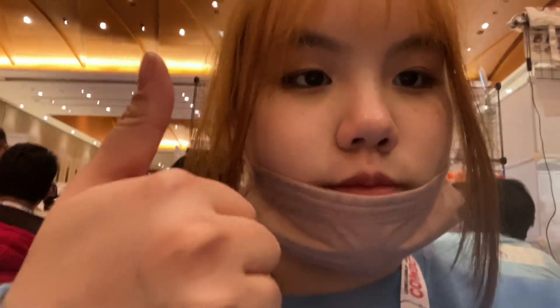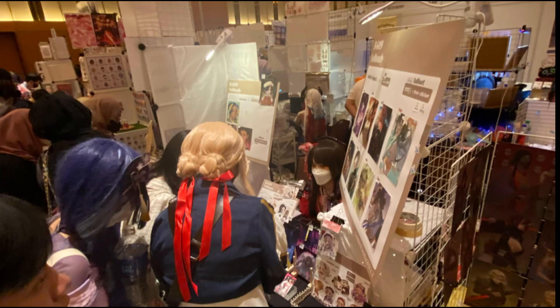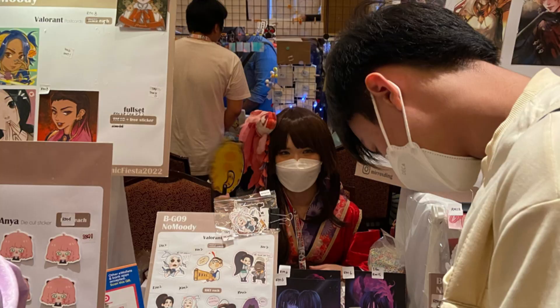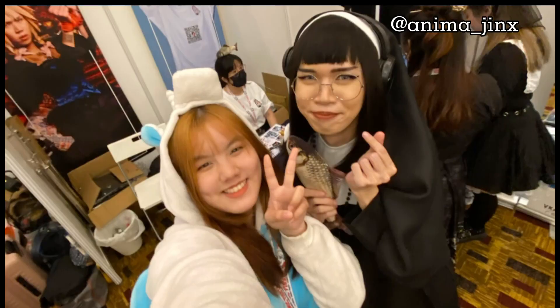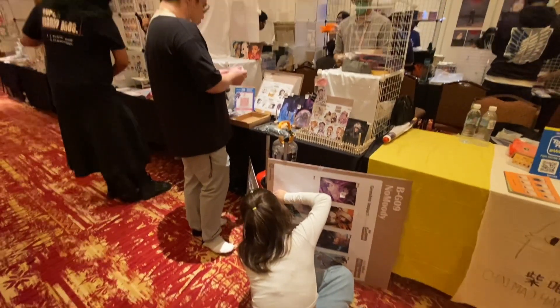A quick selfie moment before I got too tired. Here I am taking some customer POV photos, and you can see how much lighting helps. A small flex: I got a photo with Anima! During day two, my boyfriend visited and bought me some cute stuff to hang on my lanyard.